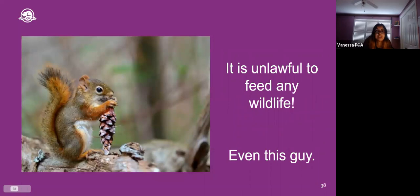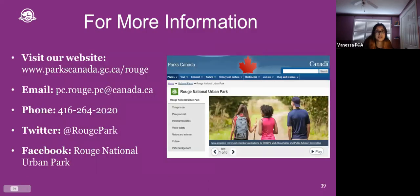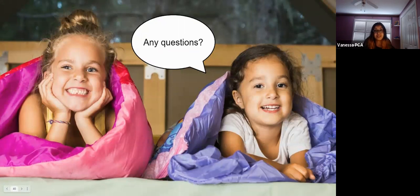Remember that feeding wildlife is illegal, even if animals are pretty cute. Help us keep the wild in wildlife by giving animals their space. Wildlife that become comfortable around humans pose a huge safety threat to both themselves and to people — this is part of Parks Canada's main objectives. For more information about the Rouge or about Parks Canada in general, browse our website, check out our social media accounts, or contact us by email or phone. That brings us to the end of our presentation — we can now answer questions.